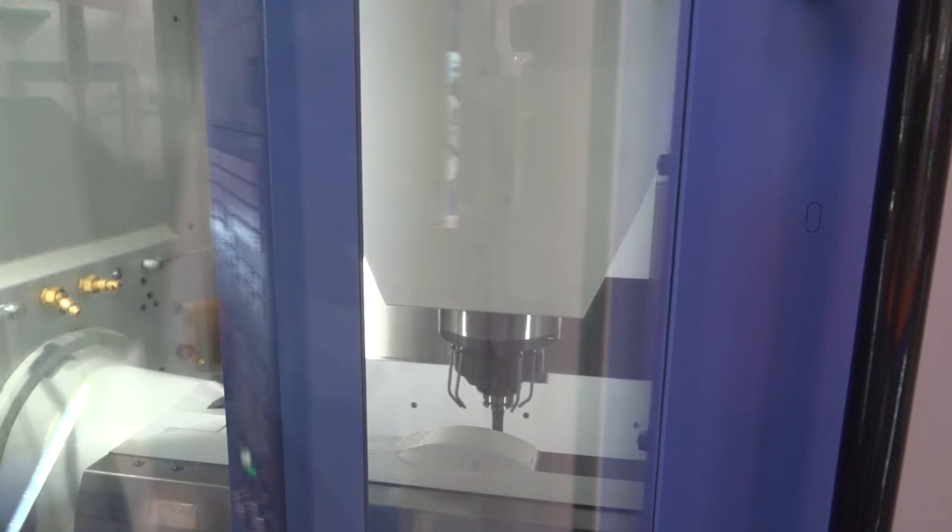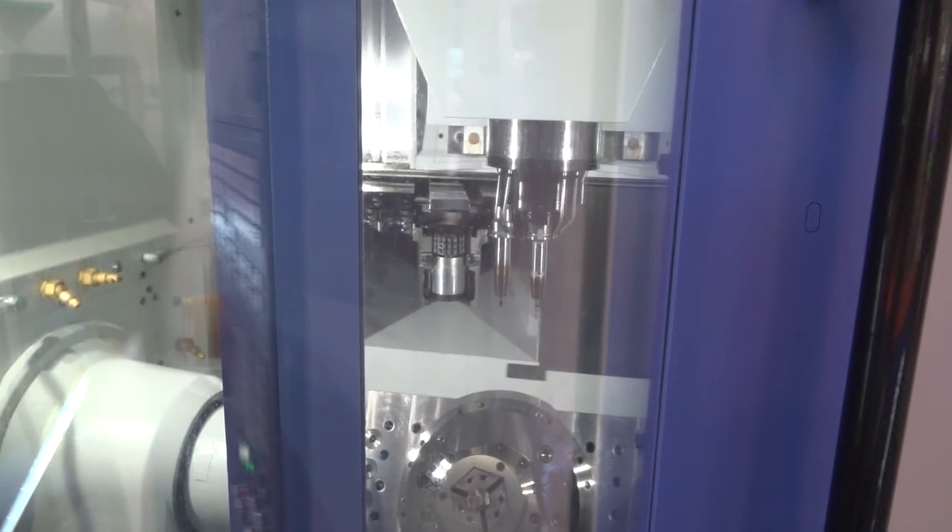What about the tooling on this machine? Normally the standard machine uses HSK-63, but we've got the 18,000 RPM spindle on here as well. And to get the extra tool capacity they've designed into the machine, we can now accommodate 128 tools with the HSK-50 taper.